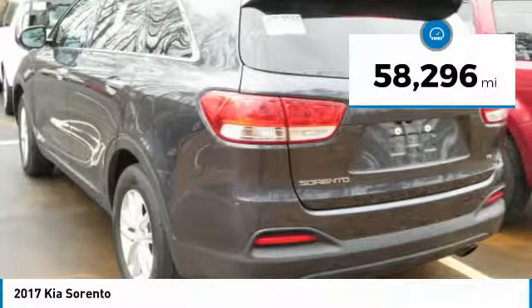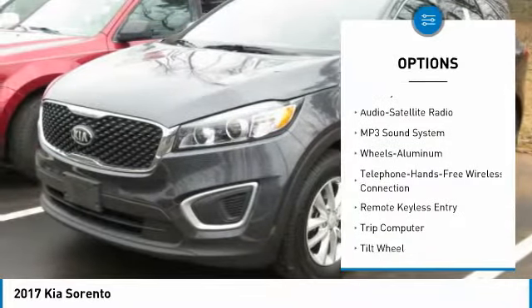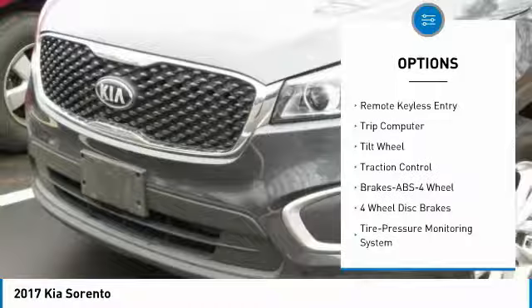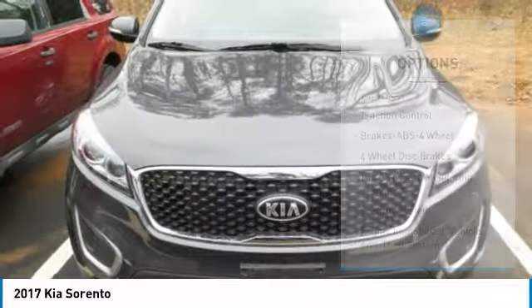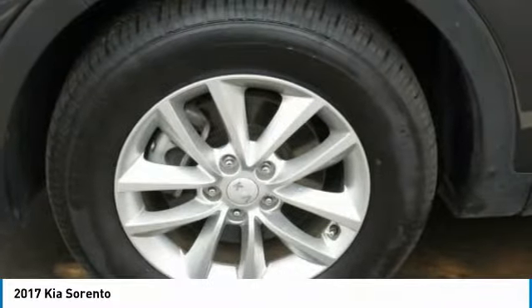This vehicle has less than 60,000 miles. Here are some of this vehicle's great options: traction control, anti-lock braking system, all-wheel drive, air conditioning, Bluetooth wireless data link for hands-free phone, power steering, cruise control, aluminum wheels, AM-FM stereo radio, and rear defrost.